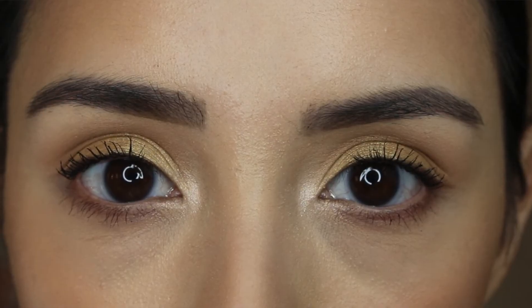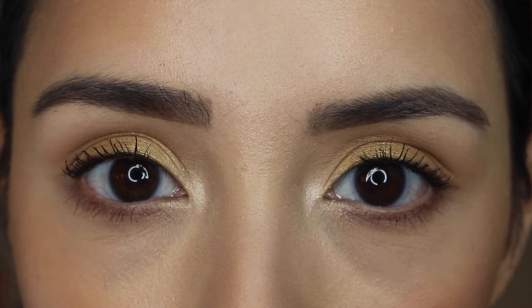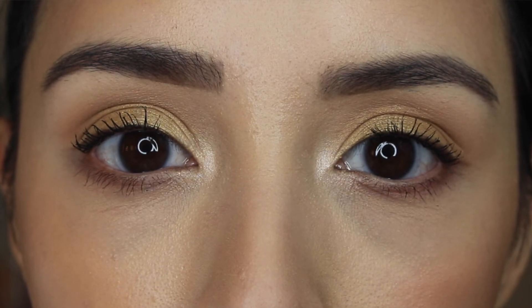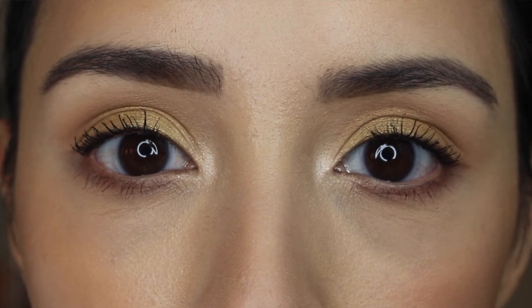Another thing I want to mention is that this concealer did crease on me — and to be honest, most concealers will crease on me. I've noticed that happening lately; I don't know if it's the weather or my skin, but this one specifically — I hope you can see it in this clip — there's some cracking going on in my actual under eye area. I'm not sure if it's cracking, if the product just moved around, or if it's clinging onto my fine lines and emphasizing them, but I honestly don't like it.